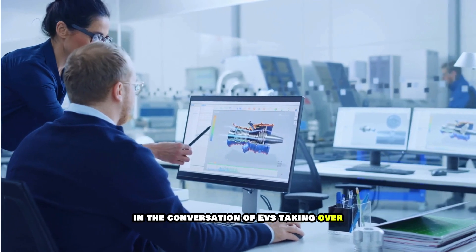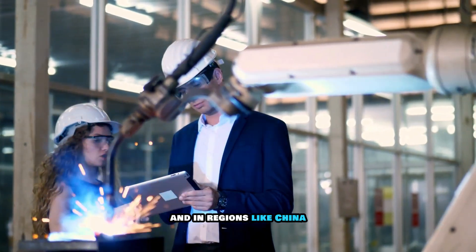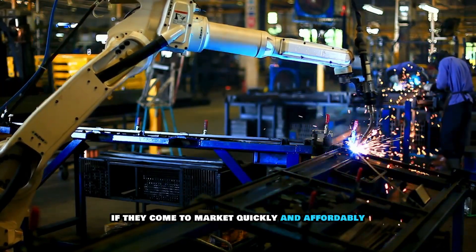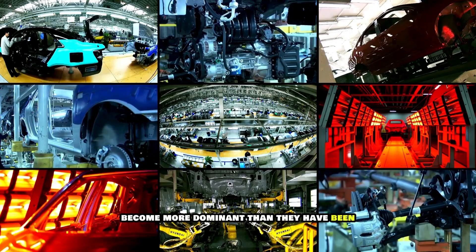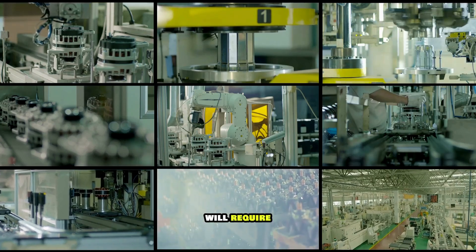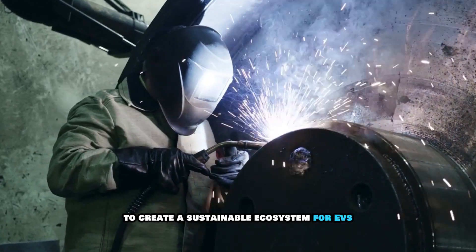In the conversation of EVs taking over, it's also crucial to look at competition within the battery technology space itself. While LFP is gaining traction, especially in lower-cost models and in regions like China, other technologies like solid-state batteries are also on the horizon. These promise even higher safety and energy density and could potentially leapfrog LFP if they come to market quickly and affordably. Will EVs dominate thanks to LFP? They are certainly on track to become more dominant, with LFP playing a significant role in making EVs economically viable for a larger segment of the population. Yet the path to dominance will need a confluence of technological advancements, economic factors, and robust policy frameworks.